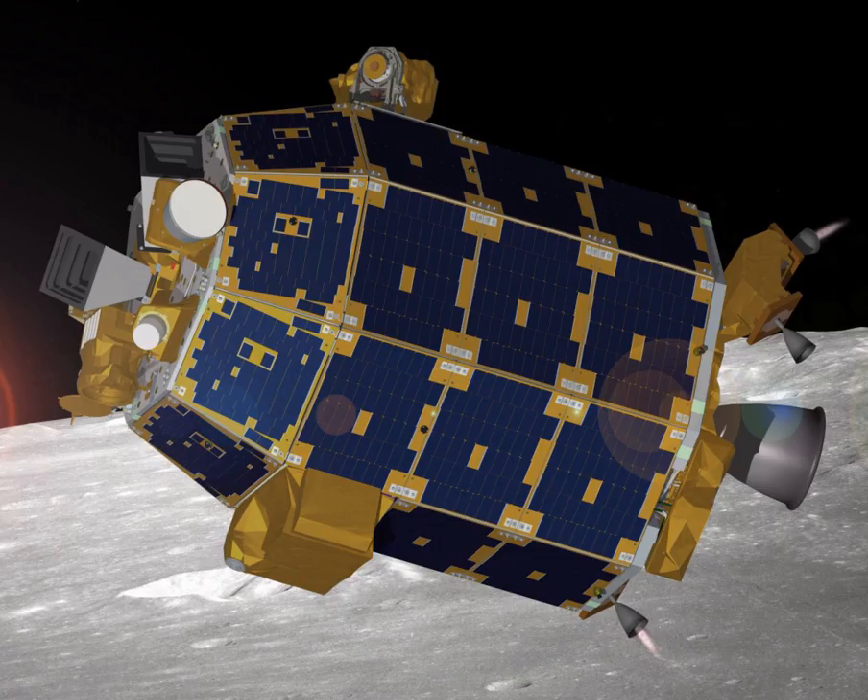LADEE entered lunar orbit on October 6, 2013, when it was put into an elliptical capture orbit of 24 hours duration. LADEE was further lowered into a four-hour orbit on October 9, 2013. One further burn occurred on October 12, lowering LADEE into a circular orbit around the Moon with an altitude of approximately 250 km for its commissioning phase, which lasted about 30 days. LADEE's systems and instruments were checked out after the orbit was lowered to 75 km altitude.